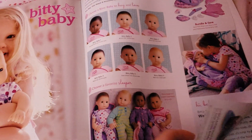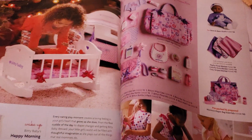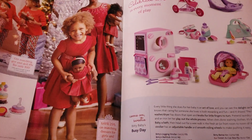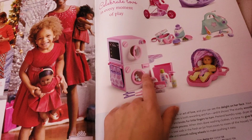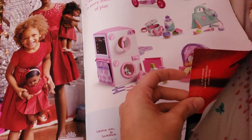Bitty Babies! I don't think that has changed all that much. The bitty babies, and their cribs, and the stuff and the things, and the dresses. And oh, this is cute - it's like a washer and dryer. That's really adorable. And that is it.